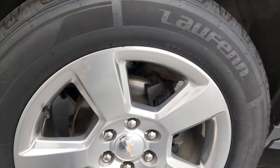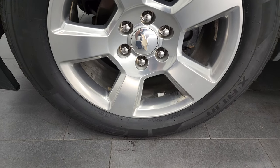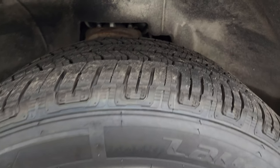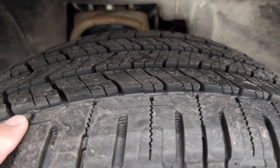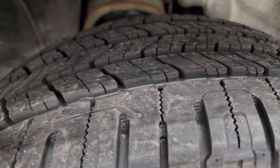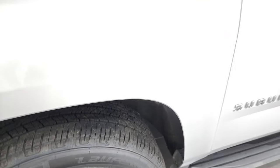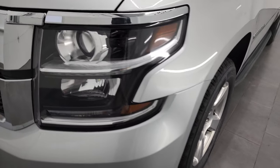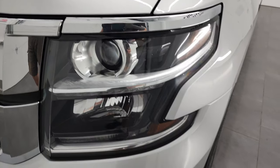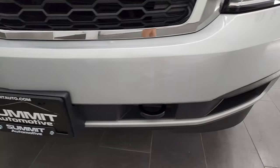This one comes with the 20-inch polished aluminum rims, and it has Laufen 275-55 R20 tires. The tires are brand new — we put those on in our safety inspection. You can still see the little wear knobs on there from being brand new. Front fender is in excellent condition; I didn't see any major dents or dings. It does come with the projector lamp-style headlamps, the LED running lights, and the front bumper is in fantastic condition.